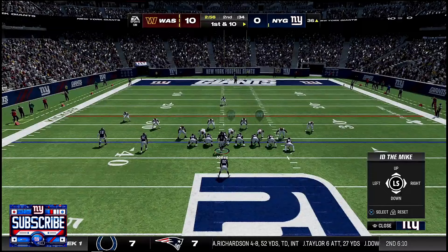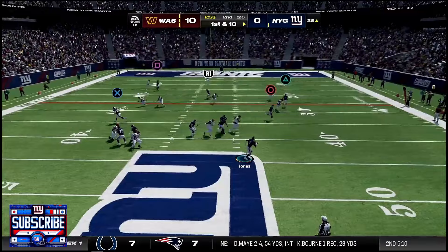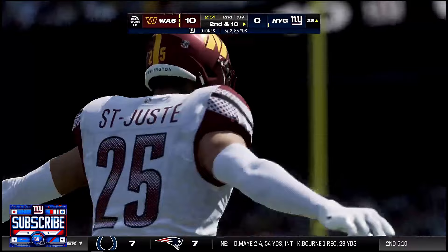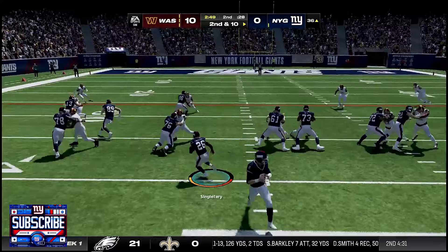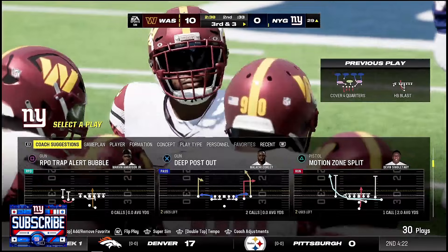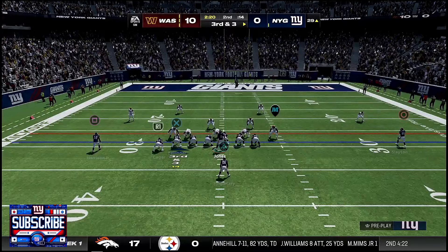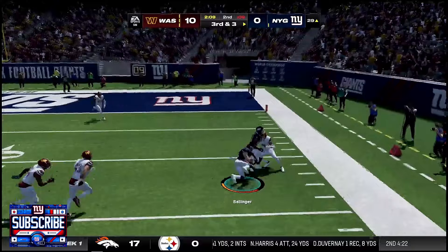Single back, two tight ends, going for a mesh concept. DJ had Gray open but missed the throw badly. We go I-formation running to the weak side: good blocks up front, Singletary keeping his feet moving for seven yards — third and three. Giants fans know what's up. We leverage some misdirection with play action. DJ hits Bellinger for a big catch — that gets us to the two-minute warning. That's what we needed: great play by Bellinger.